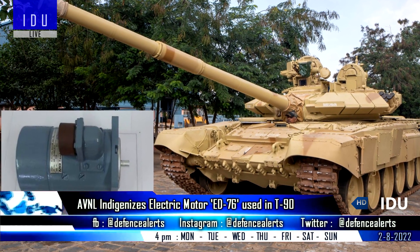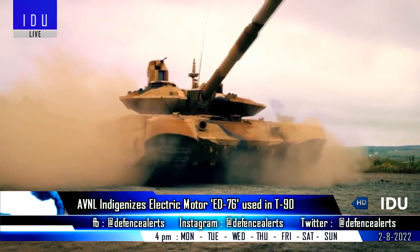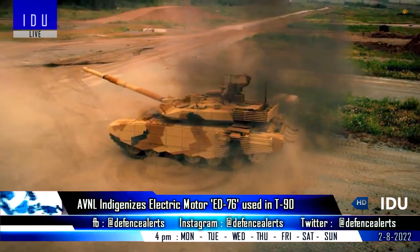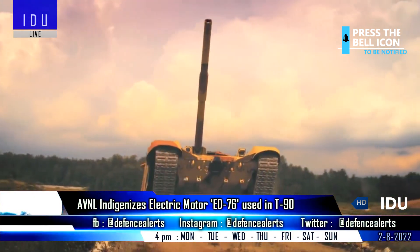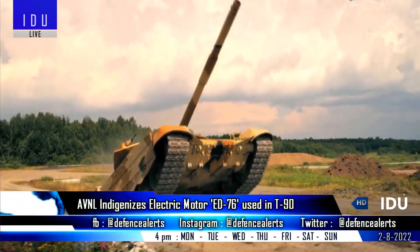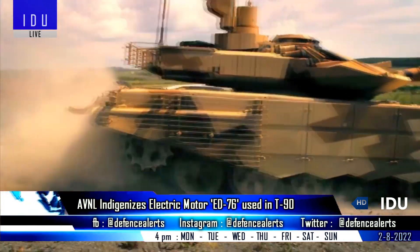Ahmed Vehicles Nigam Limited has successfully indigenized the electric motor ED-76 used in the T-90 tank, and this indigenization effort will result in savings of around 3 crore rupees annually. The Engine Factory of Avadi had also completed the last phase of trials of the indigenously overhauled T-90 tank recently, without any technology transfer from Russia.